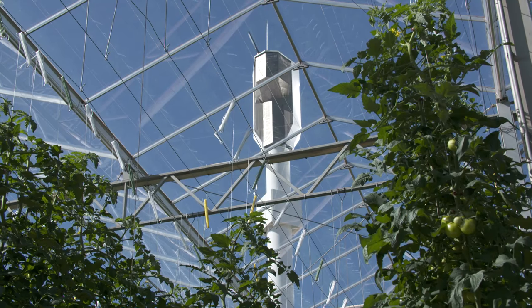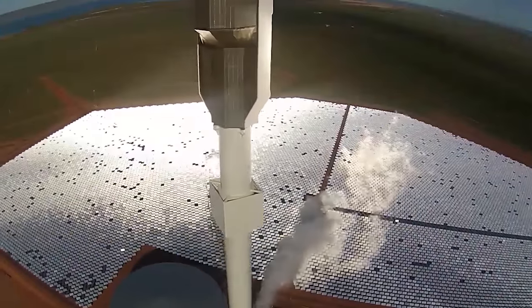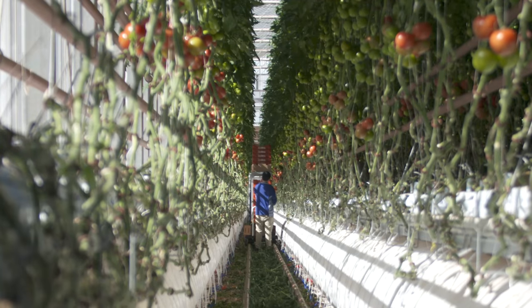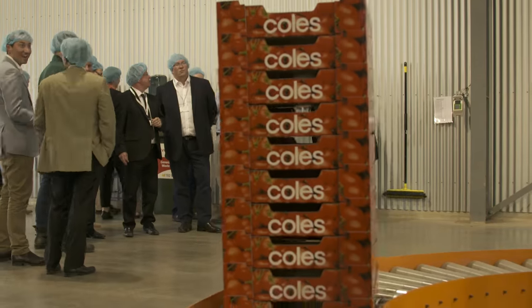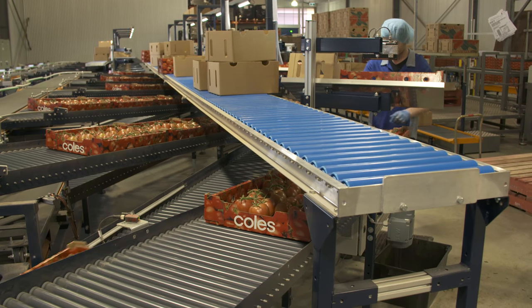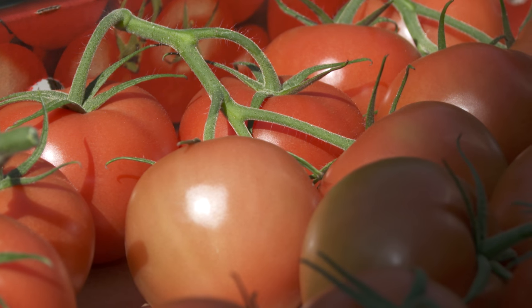Aalborg CSP really provided that to Sundrop Farms. The integrated energy system is the first industrial-scale concentrated solar power technology enabling year-round horticultural activities in the Australian desert, contributing to the production of 17 million kilograms of sustainable tomatoes a year — accounting for 15% of Australia's entire tomato market.